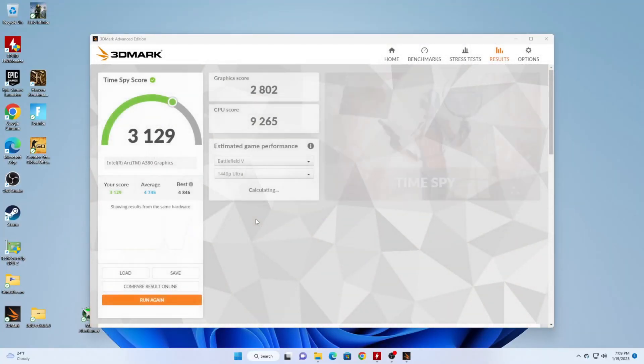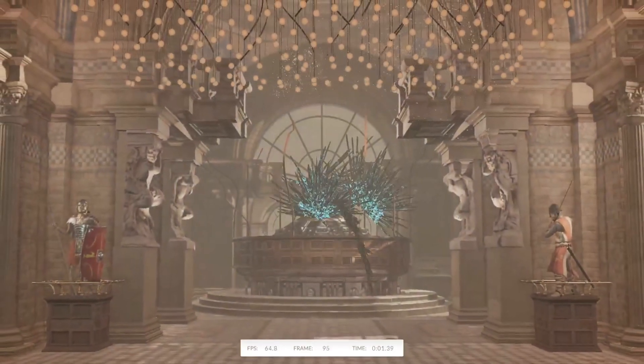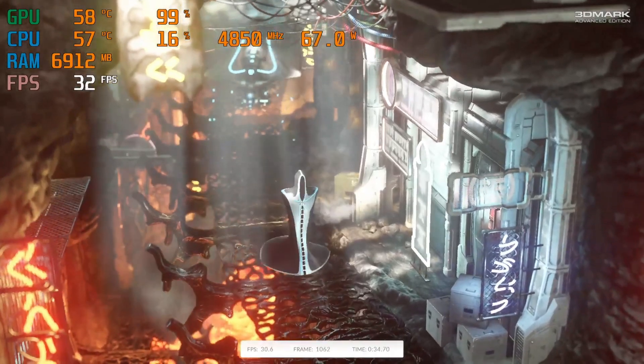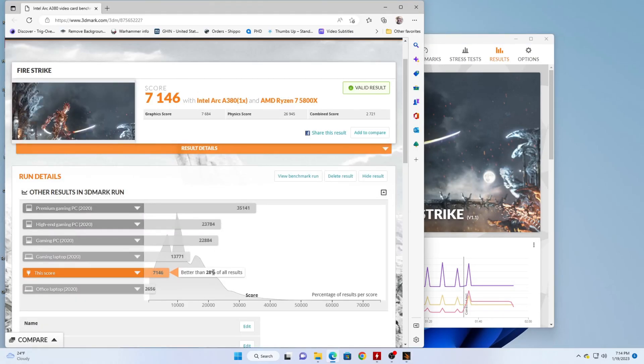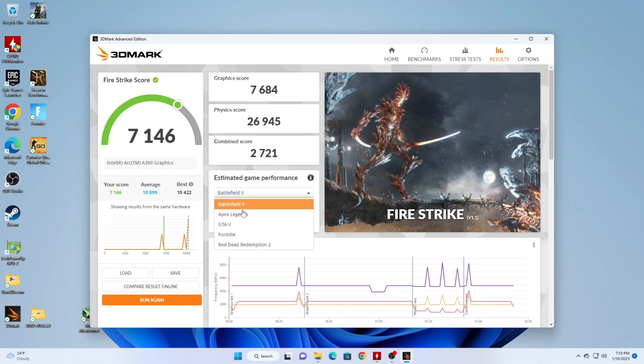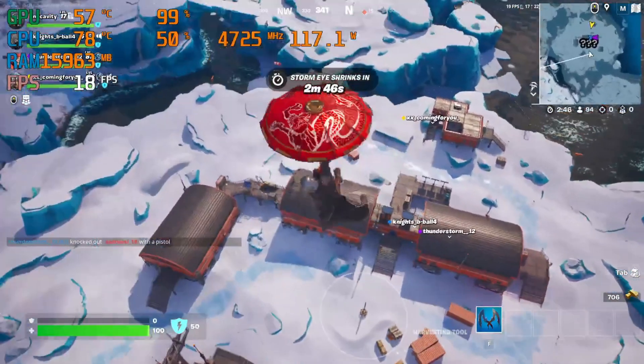In TimeSpy, we pulled a score of 3,129, dominating that 2020 office computer as we like to do here. The video test was not the smoothest; the CPU test was fine. GPU temps stayed below 60°C while the 5800X did get pretty toasty — it's a hot CPU. In Firestrike, again the GPU testing was not smooth at all, but the CPU test was great. We finished with a score of 7,146. Both TimeSpy and Firestrike claimed I should be able to run Fortnite at 155 FPS+ at 1080p ultra. The lie detector test determined that was a lie.